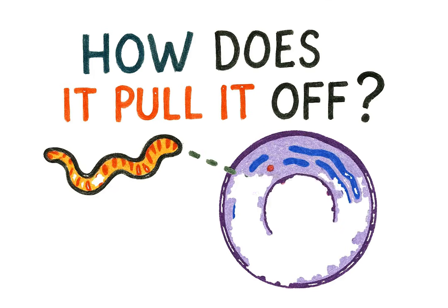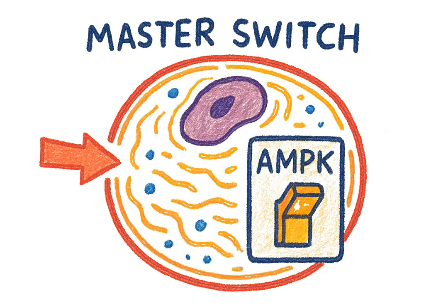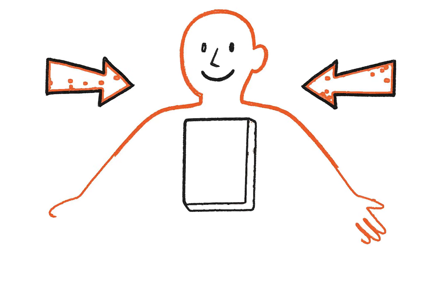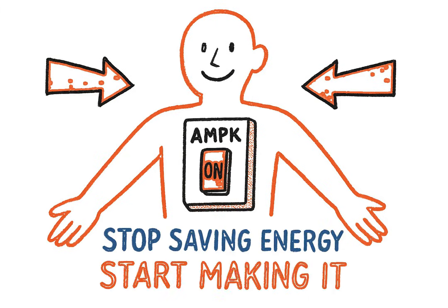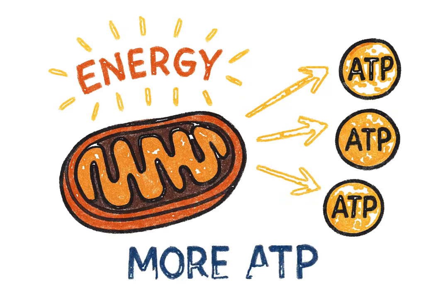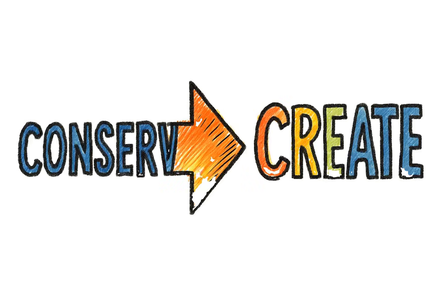So how does this microscopic messenger pull it off? It all starts with a master switch inside your cells called AMPK. Think of it as your cell's main power button. MOTS-C is the one that pushes it. When AMPK is switched on, it sends a clear signal throughout your body: stop saving energy and start making it. Your body begins to burn more fat for fuel, it churns out more ATP — which is pure cellular energy — and it stops storing extra fat around your middle. MOTS-C fundamentally changes the command from conserve to create.